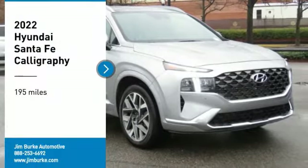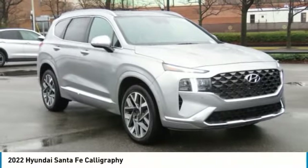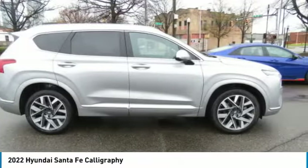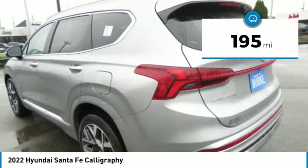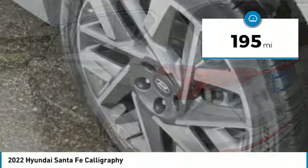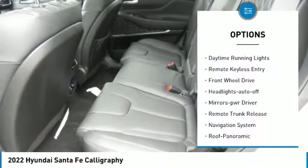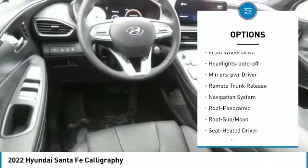Come test drive the 2022 Santa Fe — style, quality, performance, value. This vehicle has less than 200 miles. Here are some of this vehicle's great options: aluminum wheels, heated side mirrors, traction control, daytime running lights.